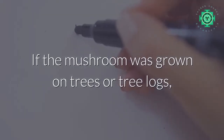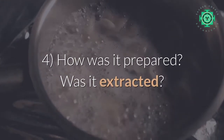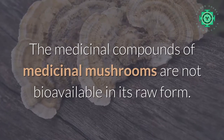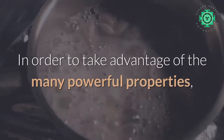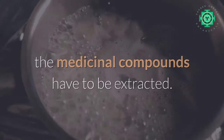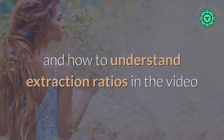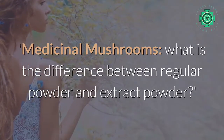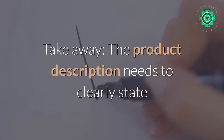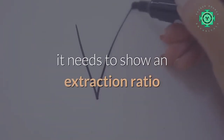Takeaway: check the product description — if the mushroom was grown on trees or tree logs, the supplier will be proud to let you know. Number four: how was it prepared — was it extracted? The medicinal compounds of medicinal mushrooms are not bioavailable in their raw form. In order to take advantage of the many powerful properties, the medicinal compounds have to be extracted. The product description needs to clearly state that the mushroom was extracted, show an extraction ratio, and explain which extraction method was used.